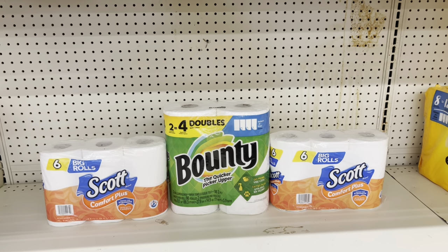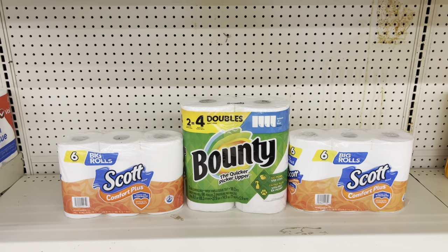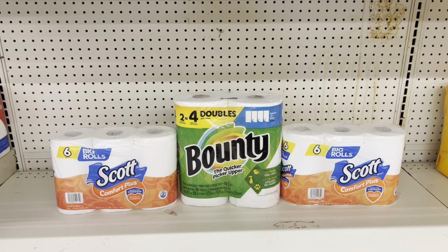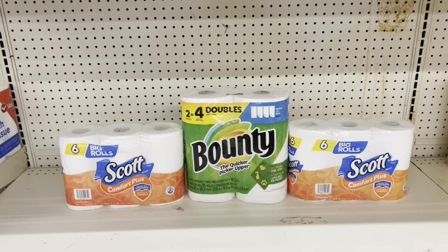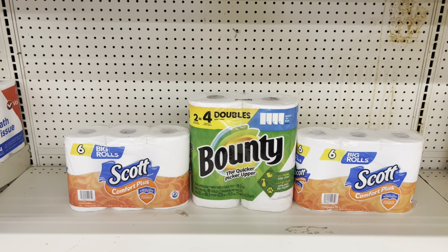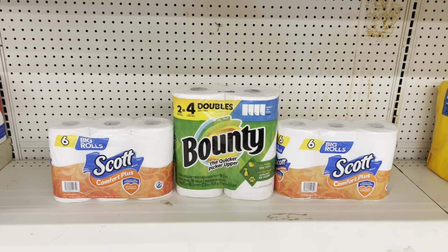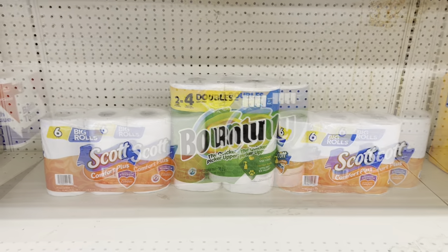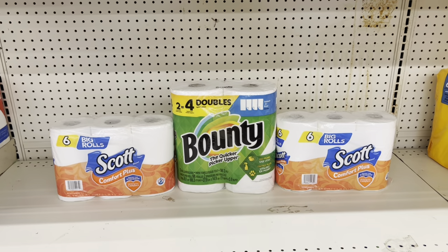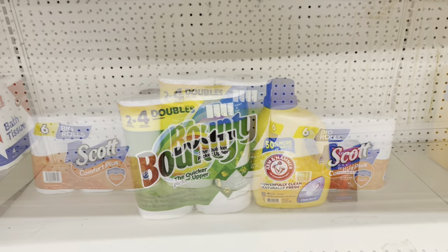Here's another deal: pick up two six-roll Scott tissues — they come to about $7.40 for two — then grab the Bounty two-rows at $5.50 and use the $2 digital. Note prices may vary by store. This totals $12.90, and after coupons you pay just $8.70 before tax — amazing considering we're only using digital coupons.